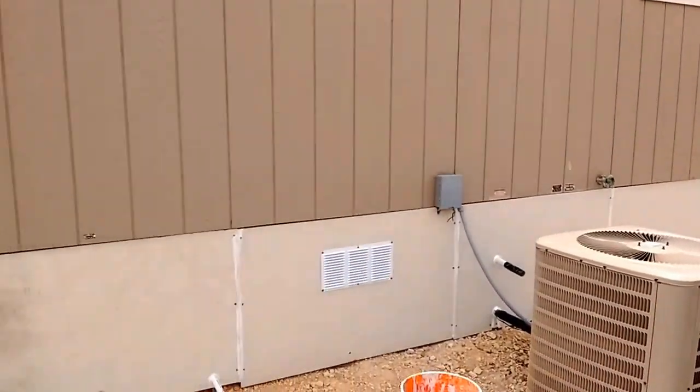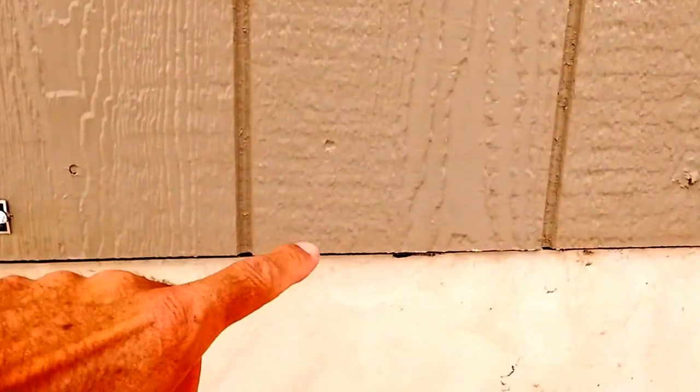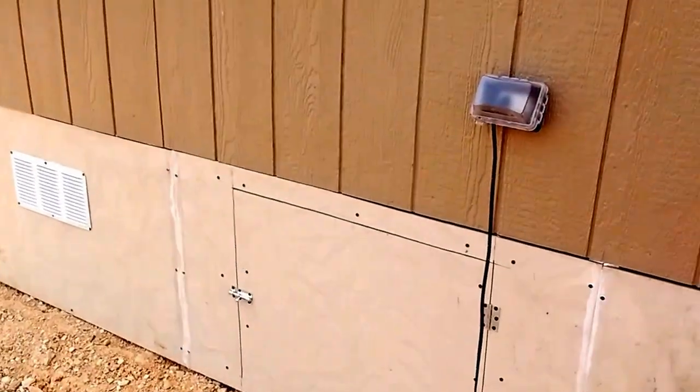They're doing a nice job. This whole seam here, where it meets the siding, we'll have a strip here to cover that up, and then everything will be painted, including these bottom panels and the vents, to match the color on the house.